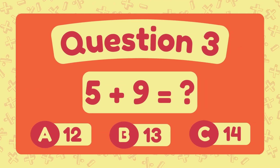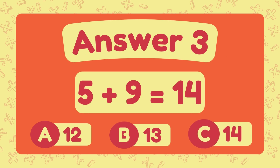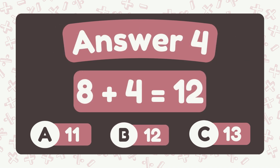What is 5 plus 9? What is 8 plus 4? The answer is 12.